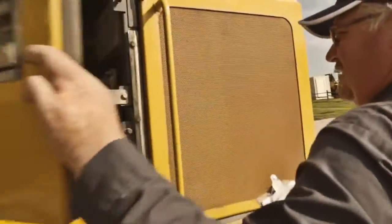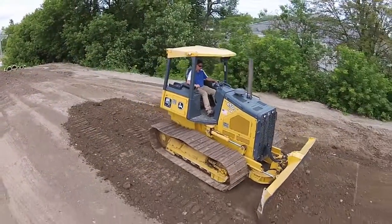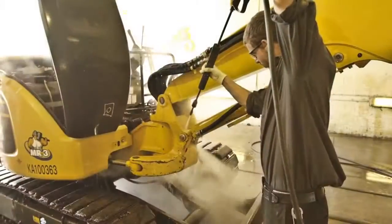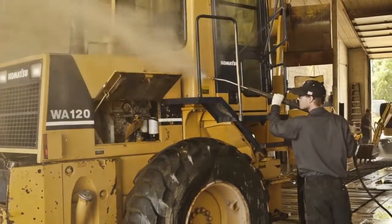The AIS technician then does a complete inspection before recommending necessary repairs to bring the unit up to AIS certification standards. All equipment receives a thorough cleaning to remove grease and dirt before heading to the shop for repairs.